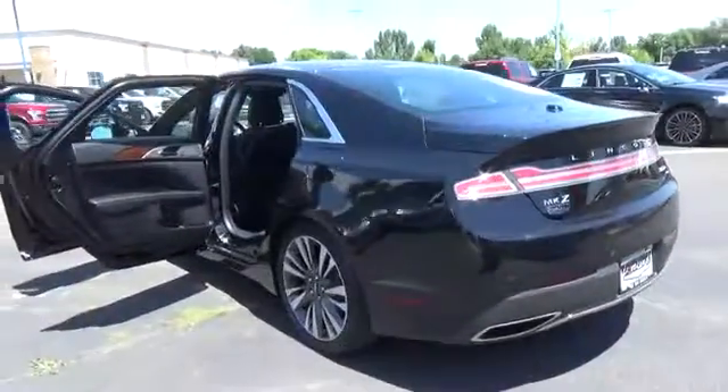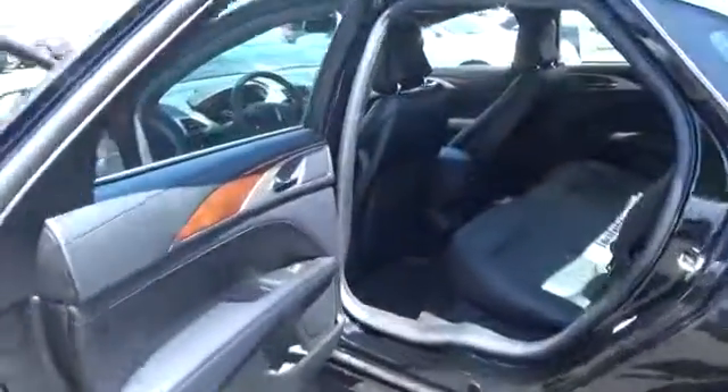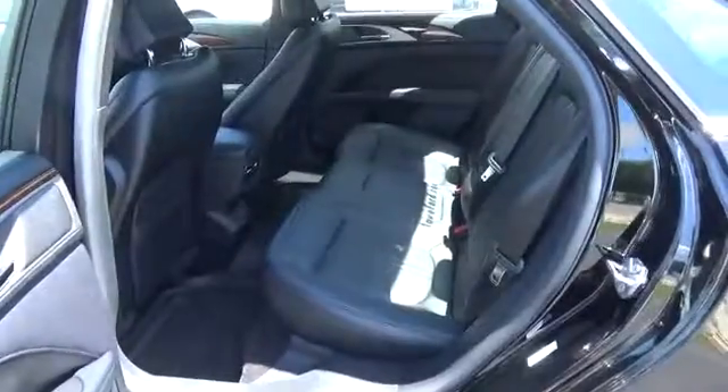Our sleek and sporty Lincoln MKZ Reserve looks elegant with its distinctive grille and great-looking wheels. Get comfortable in the perforated leather 10-way heated power front seats with 4-way lumbar.